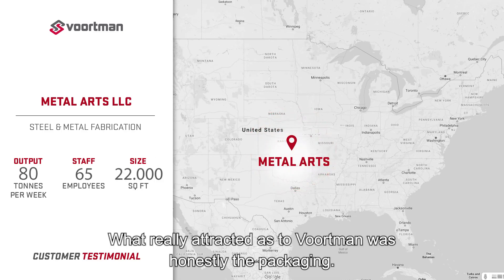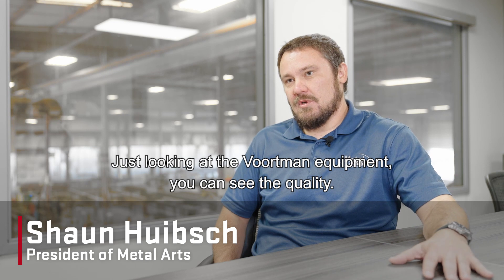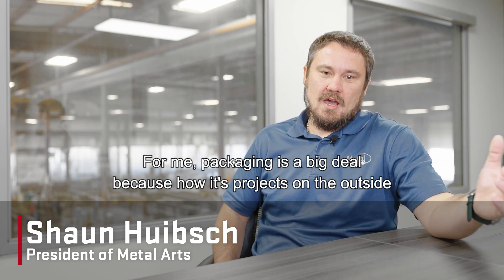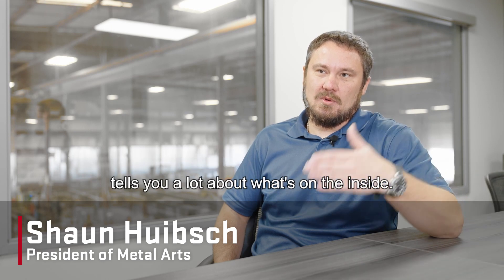What really attracted us to Voortman was honestly the packaging. Just looking at the Voortman equipment, you can see the quality. For me, packaging is a big deal because how it projects on the outside tells you a lot about what's on the inside.